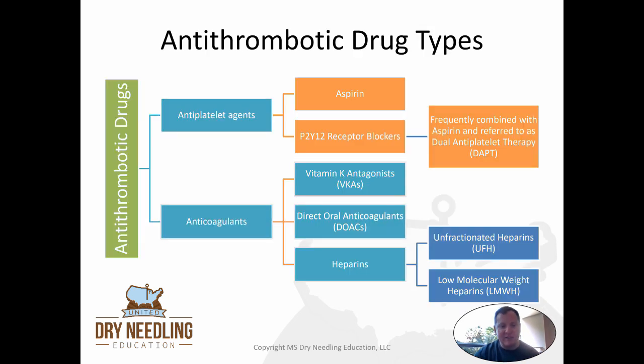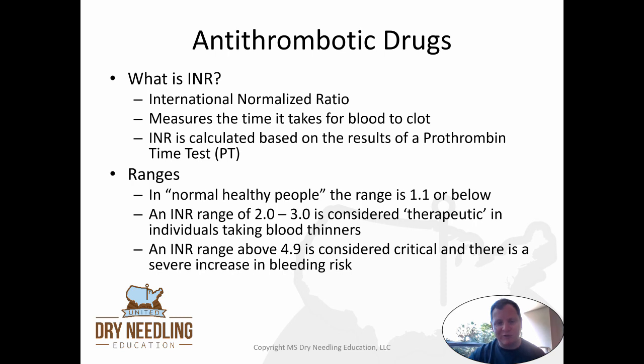As a reminder, when we look at different types of antithrombotic drugs, you have two categories: antiplatelet agents and anticoagulants. Antiplatelet agents include aspirin and also P2Y12 receptor blockers, which are often prescribed together and referred to as dual antiplatelet therapy. For anticoagulants, you have vitamin K antagonists (VKA), direct oral anticoagulants (DOACs), and heparin, which can be subdivided into unfractionated heparins and low molecular weight heparins. Collectively, people tend to refer to any antithrombotic drug as a blood thinner.